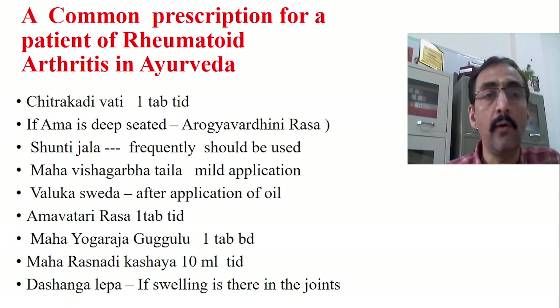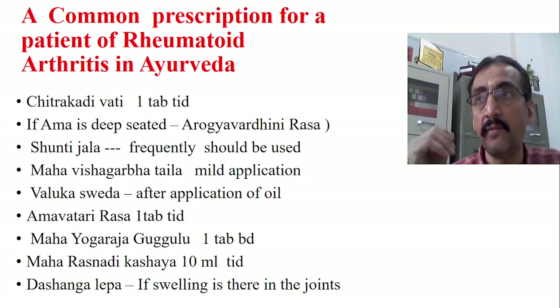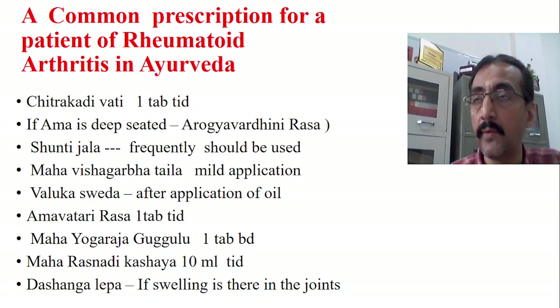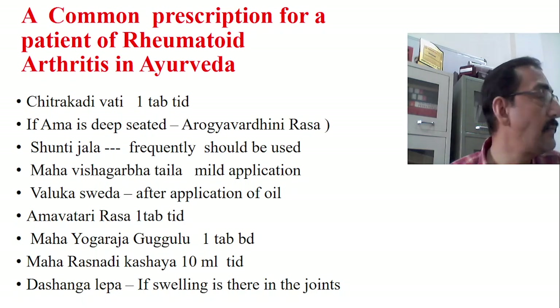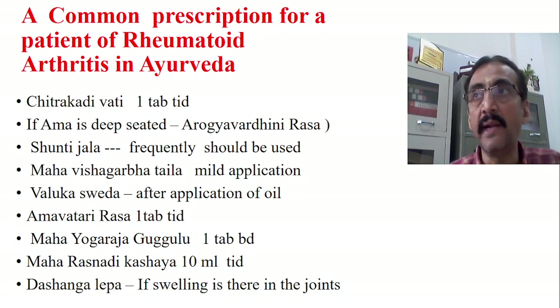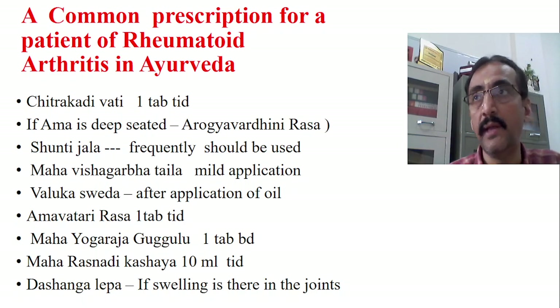Number one, we have to go with one of the Agni Deepana treatment or Amapachana treatment, and one of the best treatments for this is Chitra Kadivati. Chitra Kadivati is both Deepana and Pachana. It helps to increase the Agni and also helps for Amapachana. Chitra Kadivati should be given one tablet TID — three times per day — with simple warm water, preferably before meals.